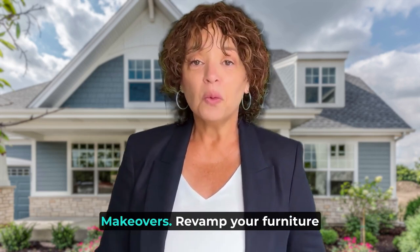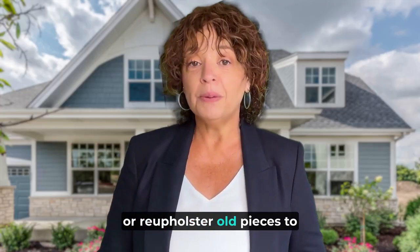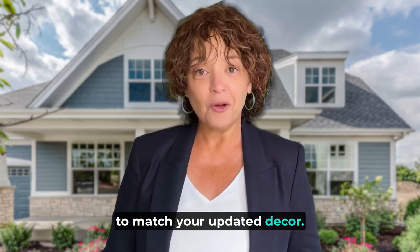DIY furniture makeovers. Revamp your furniture with DIY makeovers. Sand, paint, or reupholster old pieces to breathe new life into them and to match your updated decor.